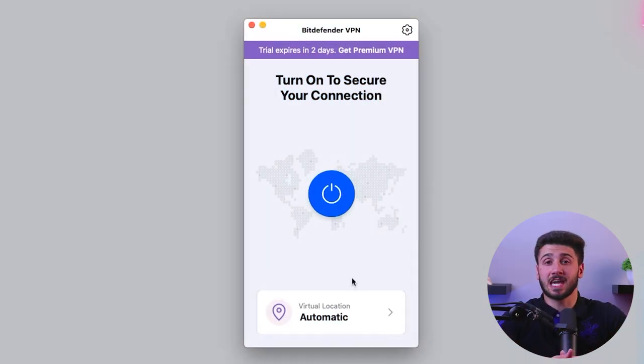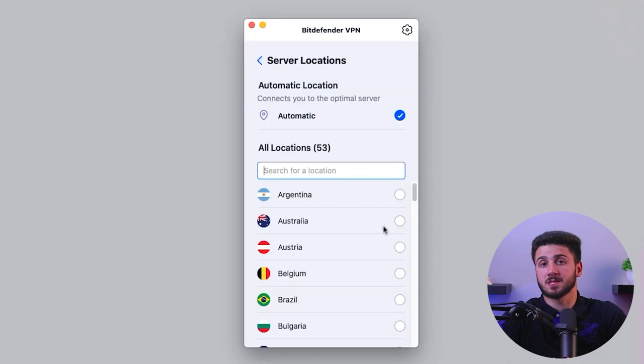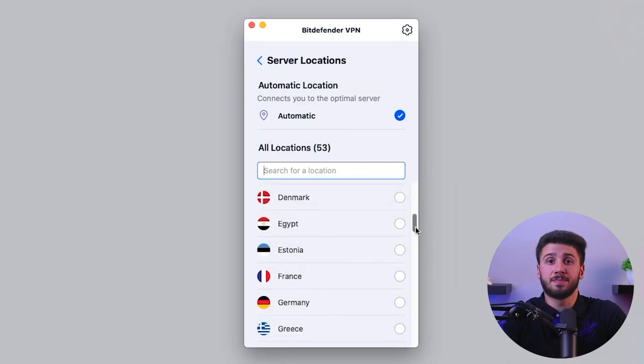Bitdefender does have a few potential drawbacks to consider. First, its VPN capabilities are somewhat restrictive, limiting users in terms of server locations and data usage, so it may be better to invest in a dedicated VPN like ExpressVPN. Additionally, the iOS app is somewhat lackluster, lacking certain features and functionalities compared to its counterparts on other platforms. All-in-all, cybersecurity is more crucial than ever, and Bitdefender has built a strong reputation and impressive track record in the industry. With years of experience and a commitment to innovation, Bitdefender has consistently been at the forefront of protecting users from online threats.